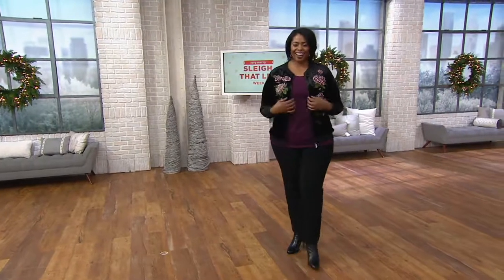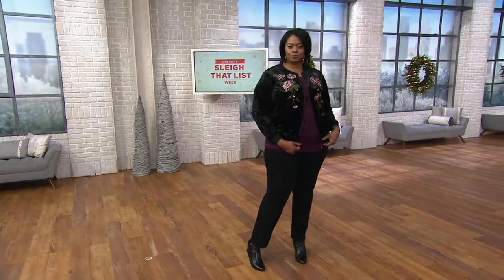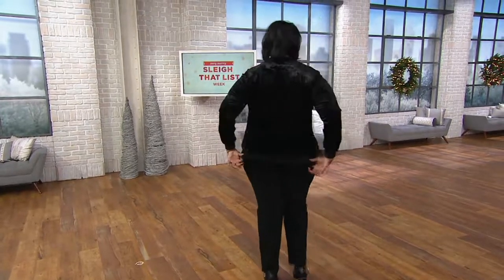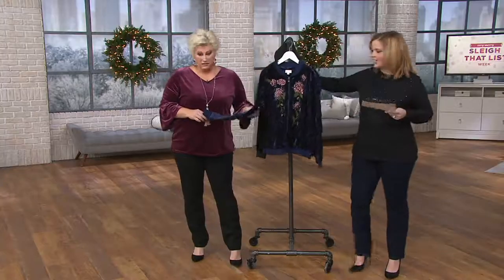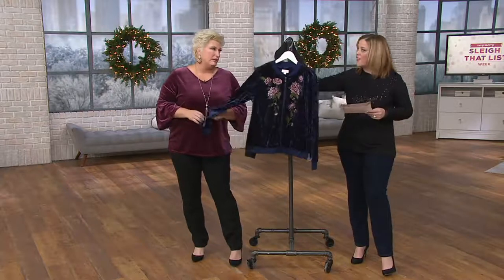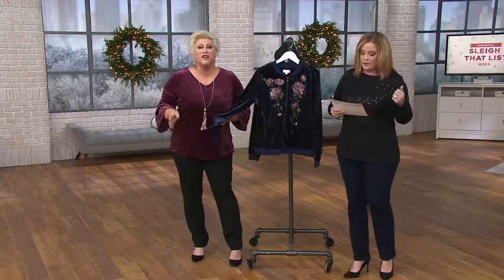This is the embroidered — do we say this 'pané'? How do we say this word? The title of this jacket. Belle by Kim Gravel, embroidered penne velvet. Kind of reminds me — it just kind of means like almost a burnout velvet. It's just velvet look crushed.